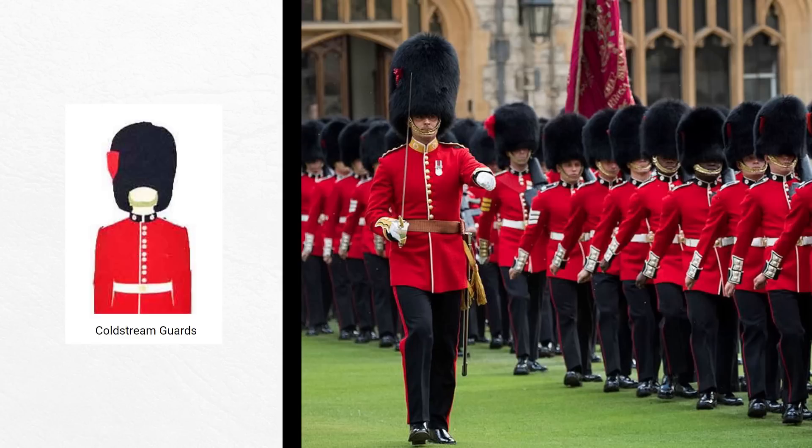Next up, we've got the Queen's Royal Guards — specifically the five regiments of foot guards: the Grenadier Guards, the Coldstream Guards, the Scots Guards, the Irish Guards, and the Welsh Guards. Most tourists simply know these guys as the red guards with the big hats, but those bearskin hats, if you look closely, distinguish the actual unit.